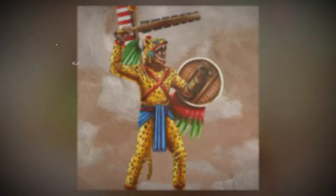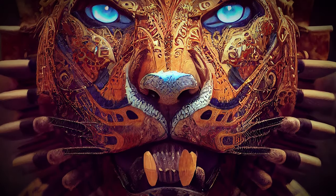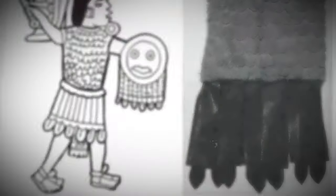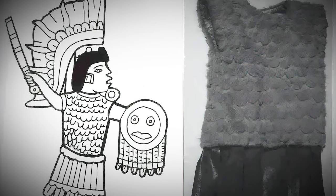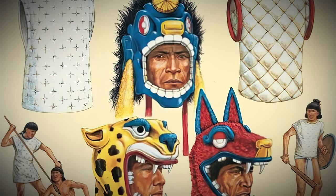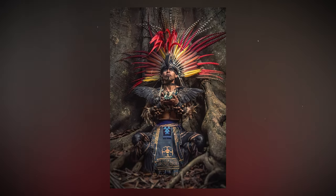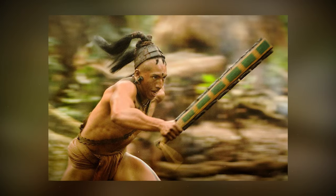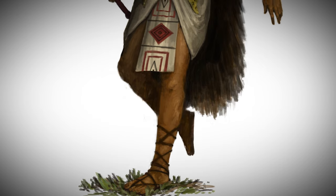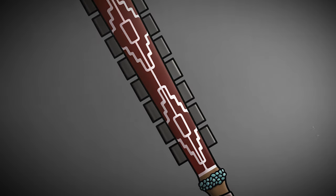Now let's talk about the armor. Jaguar Warriors adorned themselves with pelts of jaguars and pumas. Not only did this make them look incredibly imposing, but it also had a ritualistic aspect — the warriors believed they could absorb the strength of these fierce predator animals. It's quite likely that these elite warriors also wore a type of quilted cotton armor known as Ichcahuipilli under those pelts. Higher-ranking members took it up a notch with additional apparel, including colored feathers and plumes. They wielded a weapon called the Macuahuitl, which roughly translates to 'Hungry Wood' — a wooden sword with sharp obsidian blades drilled into its sides.